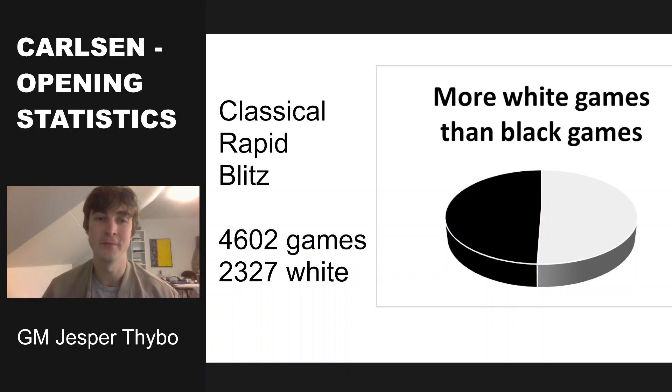Welcome to this video. Today we'll be going over Magnus' openings using some statistics. I have taken all his classical, rapid, and blitz games, excluded some title Tuesdays and title arenas, so we'll mainly get official games, and ended up with more than 4,600 games.